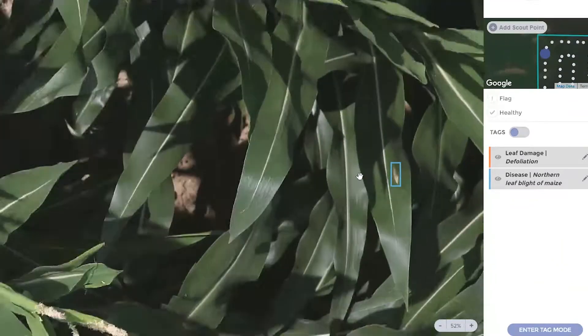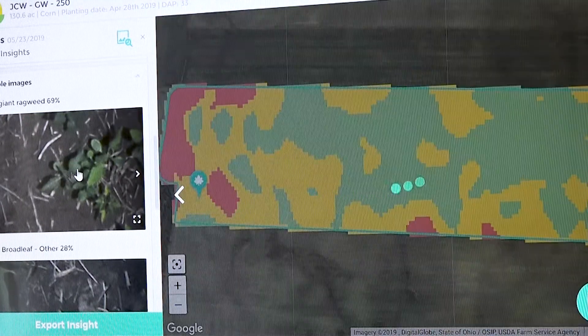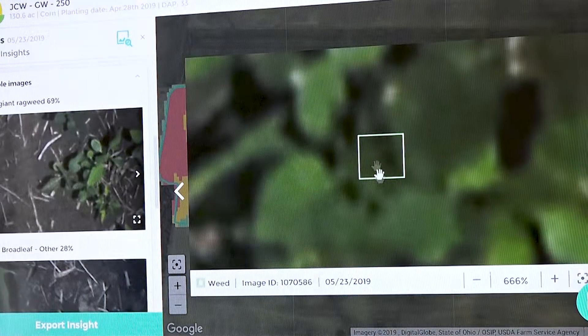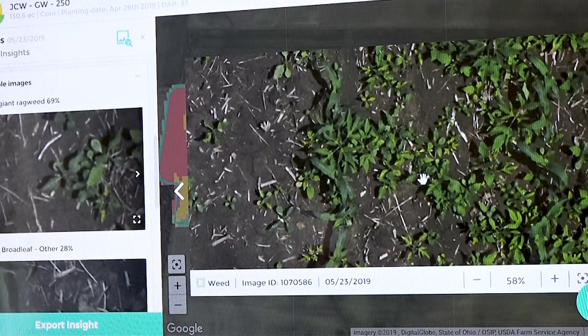It can not only tell you that it's weeds, but it can also identify that it is, in fact, a giant ragweed. So in this particular image here — I'll pull it up real quick — you can see that there are some issues here, and the grower needs to take immediate action to get this under control.